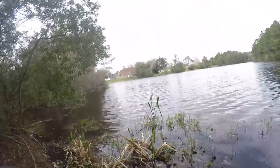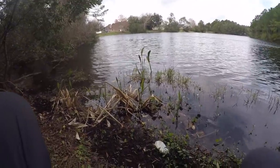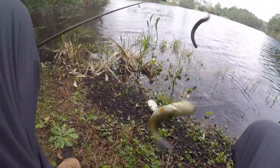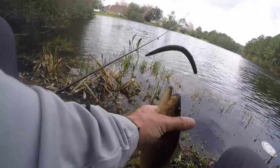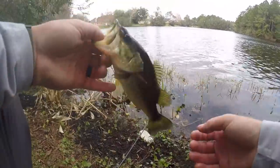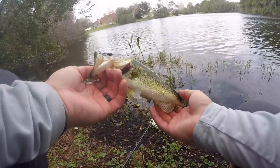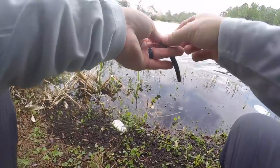There we go — got it, hooked up! Heck yeah! Nice — this guy absolutely choked it. Just a little dude, but that is a Florida bass, caught right by a no fishing sign.